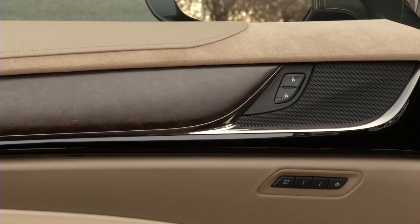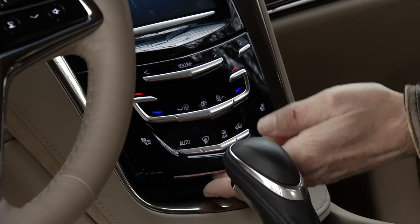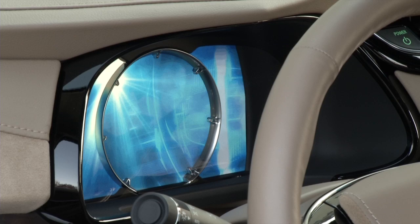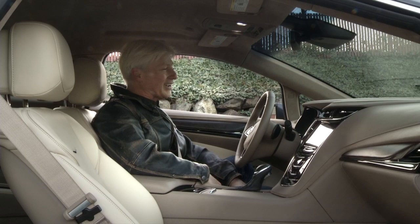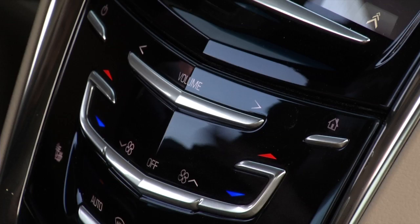And that sheet metal isn't the only thing that wows. There's an impressive collection of premium materials in the cockpit. Spend a lot of time behind the wheel? This is the place to do it. The drama is theatrical. I think it's safe to say that Cadillac engineers have been watching blockbuster movies.